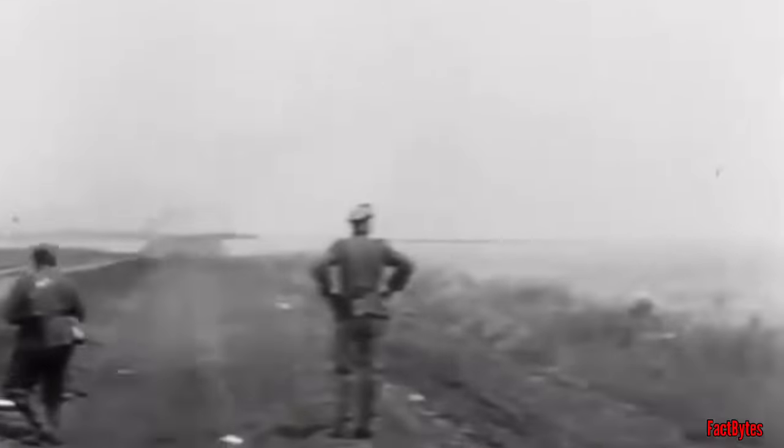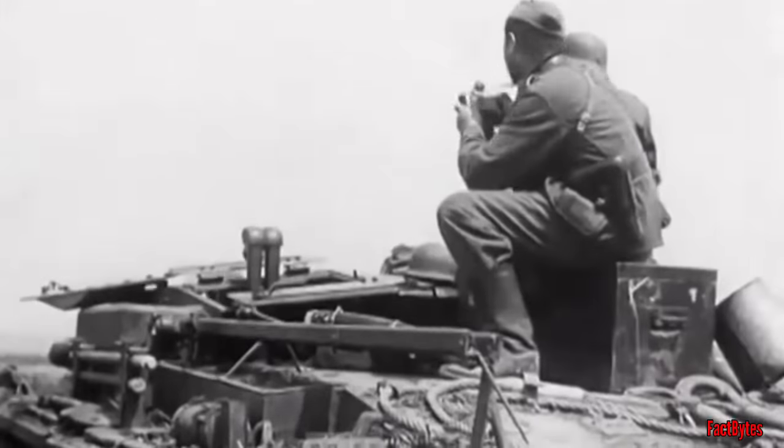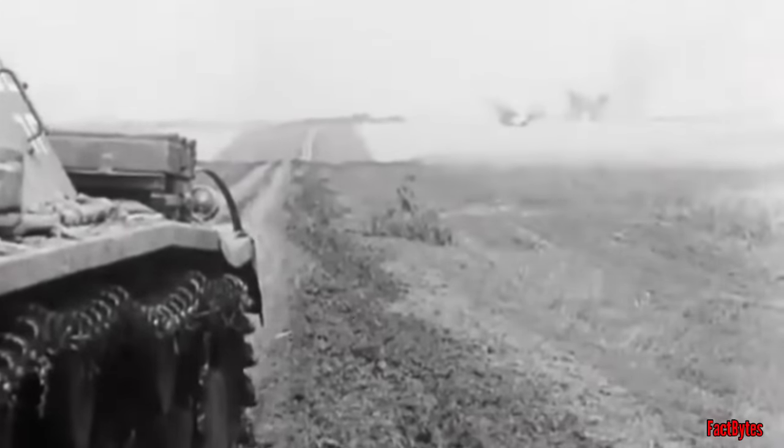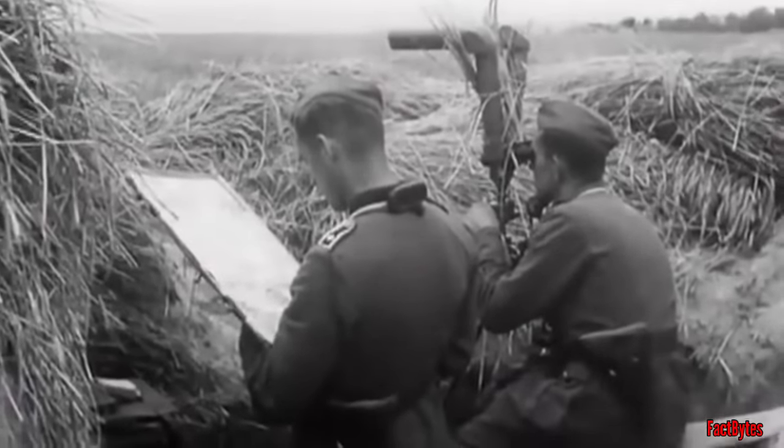The Sturmgeschütz III, or StuG, was the most extensively produced German combat vehicle of the Second World War. It was the only other German tank, along with the Panzer IV, to be continuously built from 1939 until 1945, with 10,086 being made. The StuG was a tank that wasn't really a tank. It was designed as an assault gun to support attacking troops with direct fire, a role it excelled at in Poland, France, and Russia. It was specifically instructed not to be used as a tank destroyer, because it was thought to be too vulnerable. Instead, it was to be utilized to deal with machine gun nests, pillboxes, and fortifications. Because the assault guns were used to equip the assault artillery batteries, they were under the direct command of the German army's artillery, rather than the Panzerwaffe.